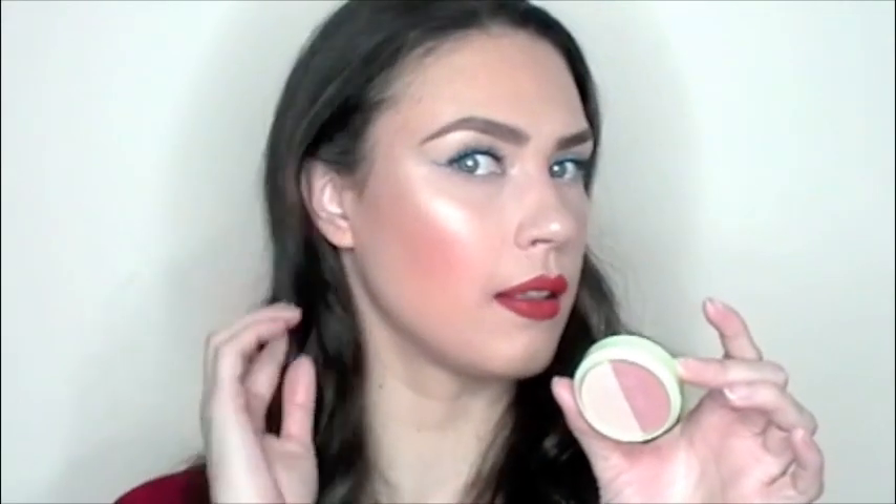Last from Ipsy, we have the Pixi by Petra Beauty Blush Duo in the shade Rose Gold. It's a highlighter and a blush duo. I already used this today for my highlight and I'm pretty happy with how it turned out. It's very buttery and pigmented. Both shades are shimmery — not overwhelmingly shimmery, but the highlighter is more of a warmer golden shade. It's pretty, and I'm very happy with that.